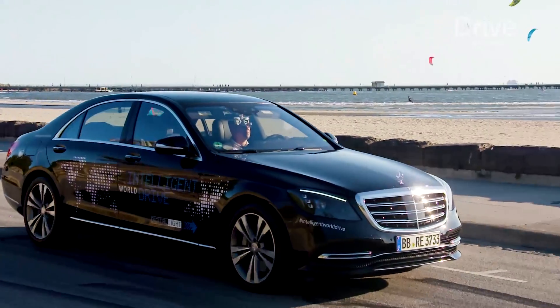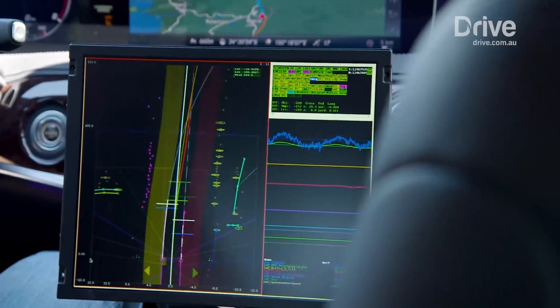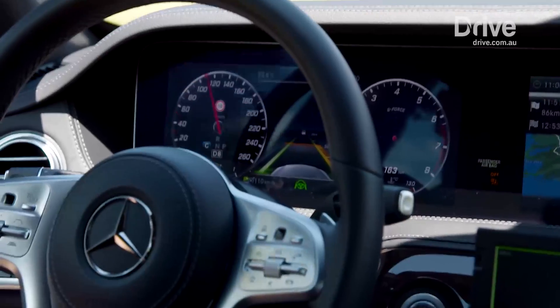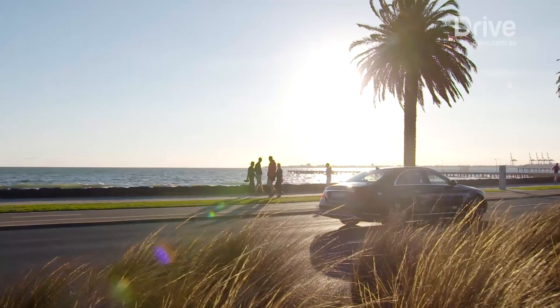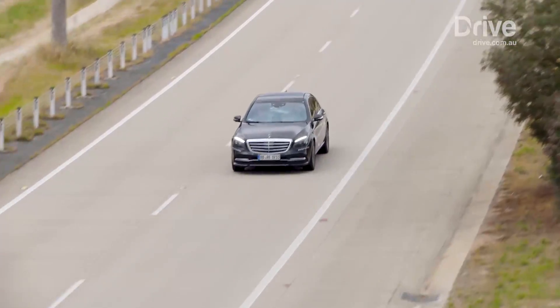Mercedes Intelligent World Drive has two objectives. One is to gather data from five continents, saving terabytes upon terabytes of information that will be used to improve future models. The second is to improve public understanding by allowing outsiders to have a closer look at their activities. So, welcome to the future — here we are driving down the Hume Highway.